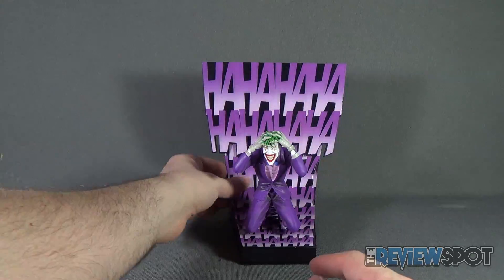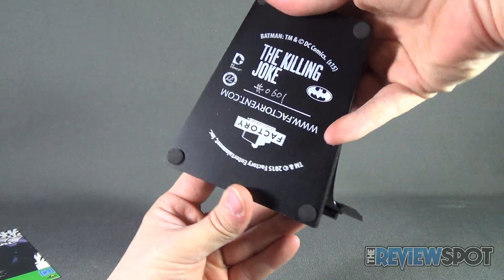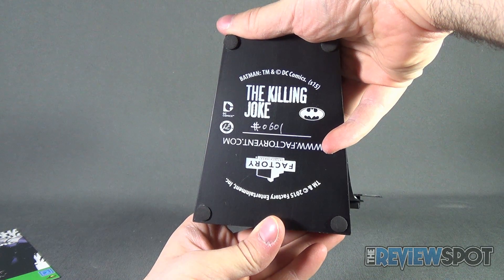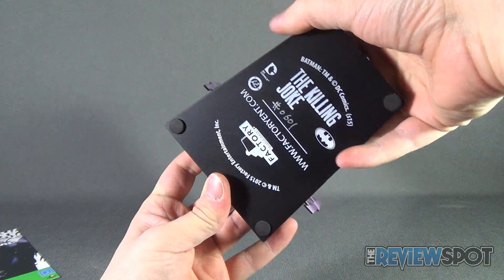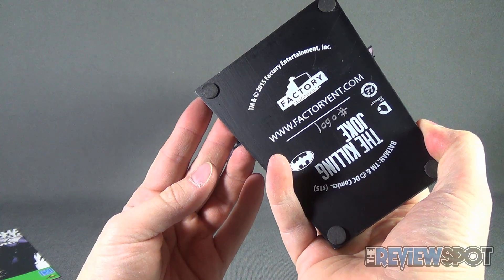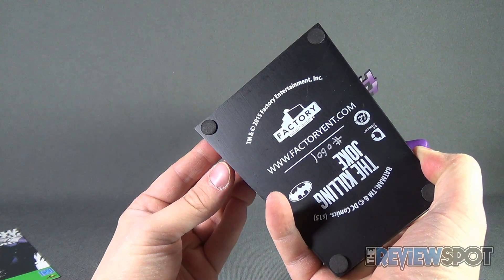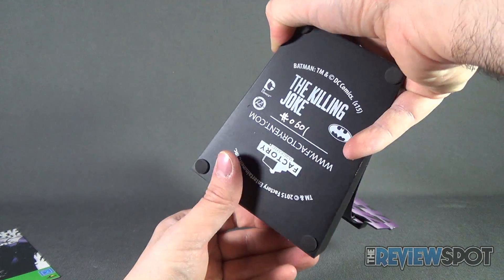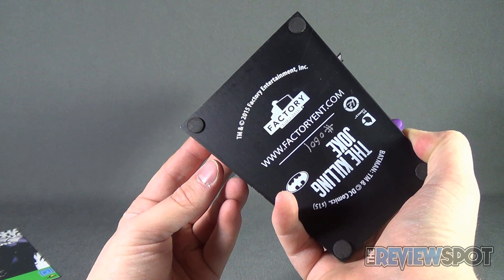If you flip the statue upside down you can see it's got the Killing Joke branding. This one is number 0601, and you've also got www.factoryentertainment.com printed on the base.